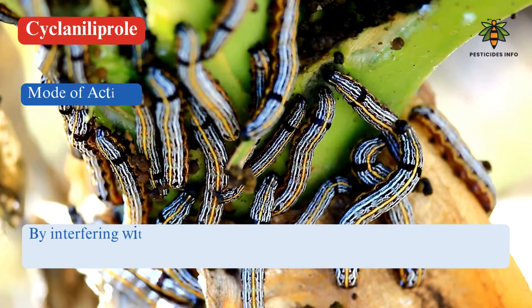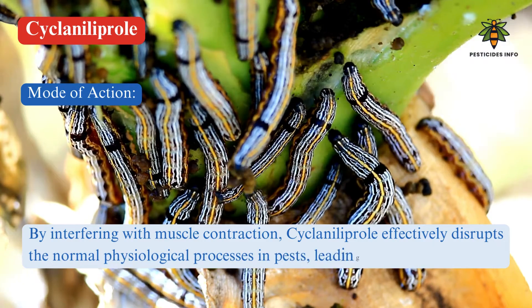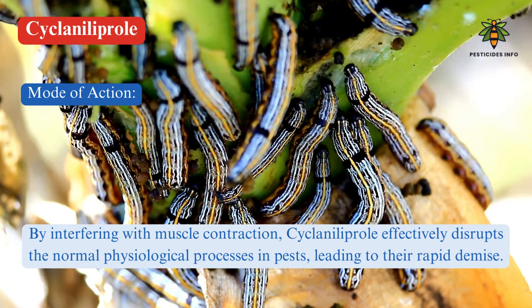By interfering with muscle contraction, Ciclanilaprol effectively disrupts the normal physiological processes in pests, leading to their rapid demise.